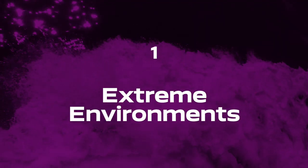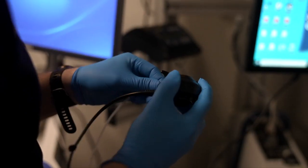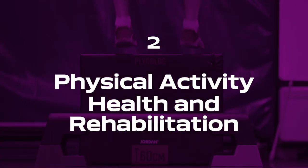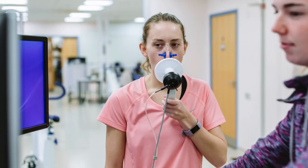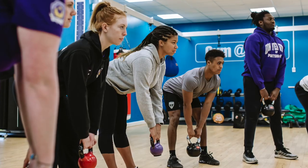Our research spans the broader area of sport, health and exercise. We have three research themes. The first is extreme environments, which focuses on the selection, preparation and protection of those who enter extreme environments. The second is physical activity, health and rehabilitation. We focus on clinical and also non-clinical conditions and how physical activity can help improve the lives of people.